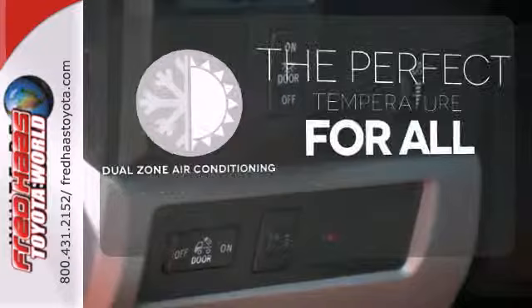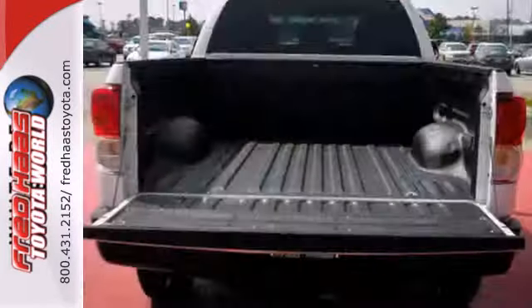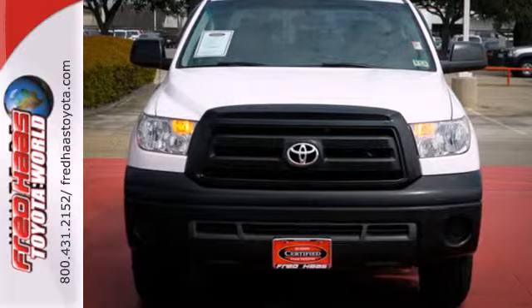It's too hot, it's too cold — not anymore with the dual zone air conditioning. With its powerful engine, roomy interior and superb build quality, this Tundra is a force to be reckoned with. Experience it for yourself today.